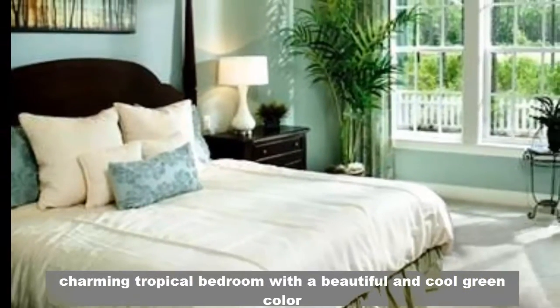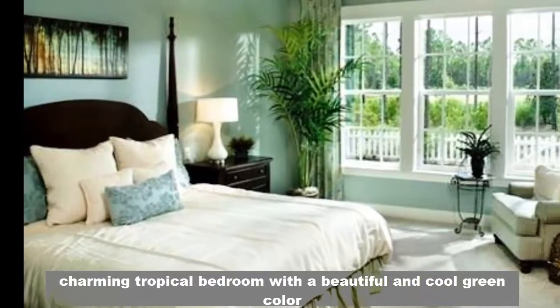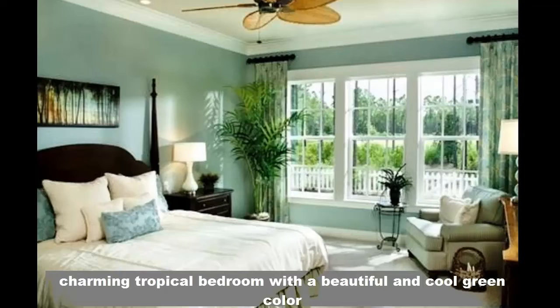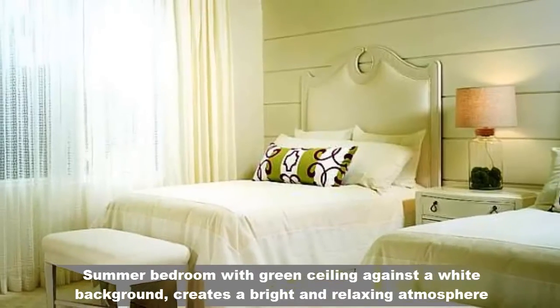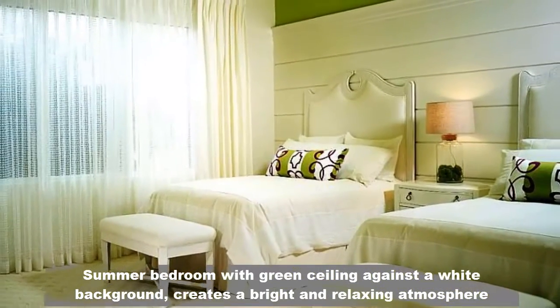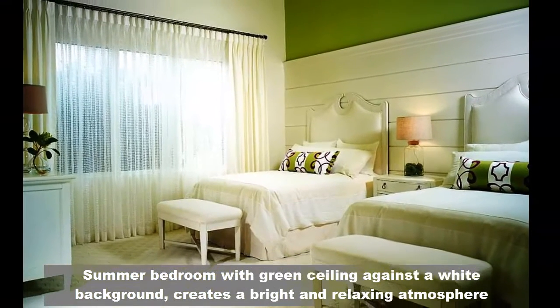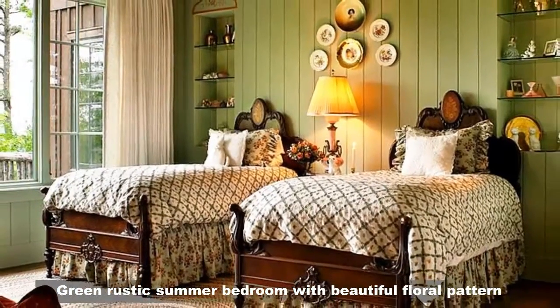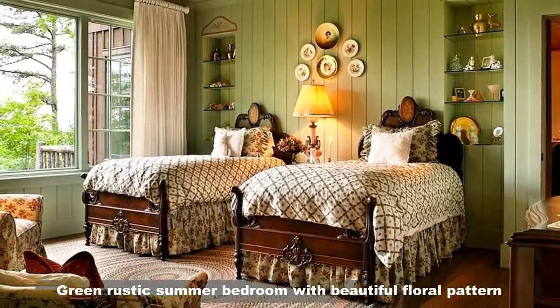Charming tropical bedroom with a beautiful and cool green color. Summer bedroom with a green ceiling against a white background creates a bright and relaxing atmosphere. Green rustic summer bedroom with a beautiful roller pattern.